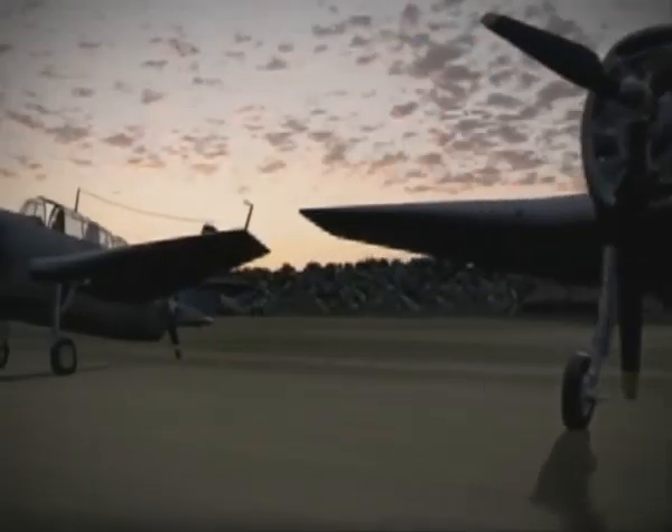So Halsey's plan is to send some of Enterprise's squadrons to land at Henderson Field, which they will use as a temporary base during the battle.